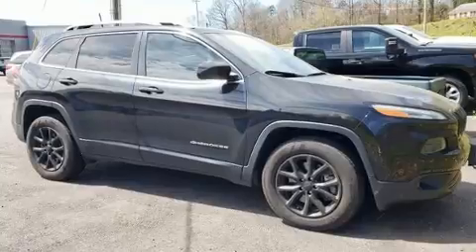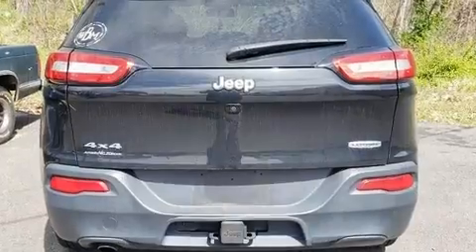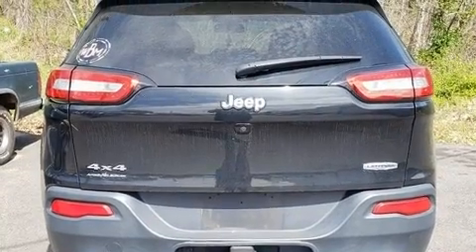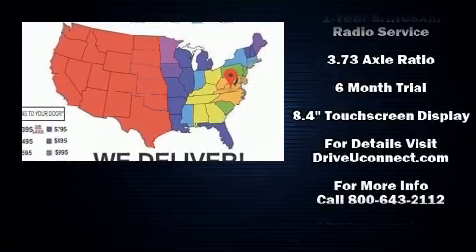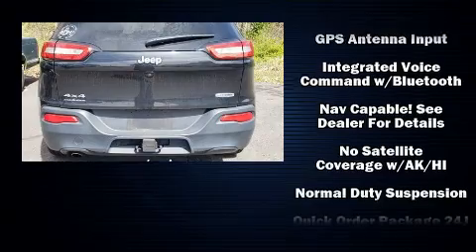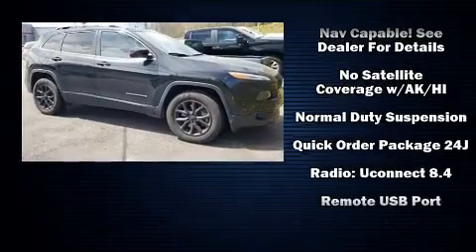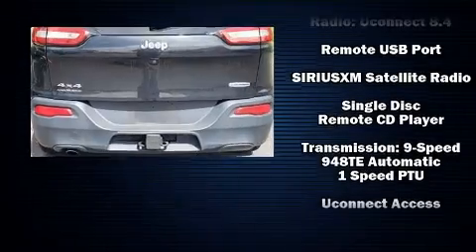Jeep also prioritized safety and security with features such as dual front impact airbags, head curtain airbags, traction control, anti-whiplash front head restraints, ignition disabling, an emergency communication system, and four-wheel disc brakes with ABS. Brake Assist technology provides extra pressure when applying the brakes.